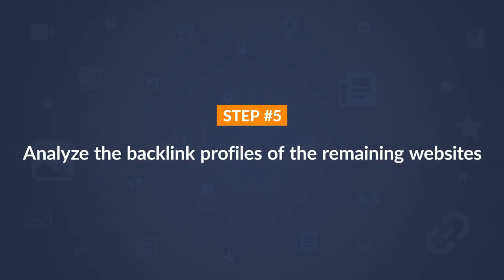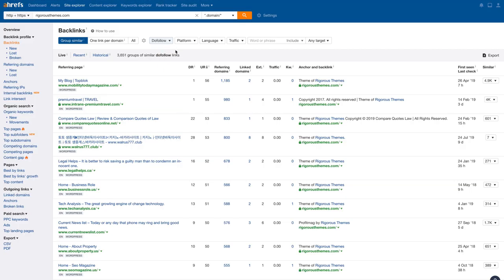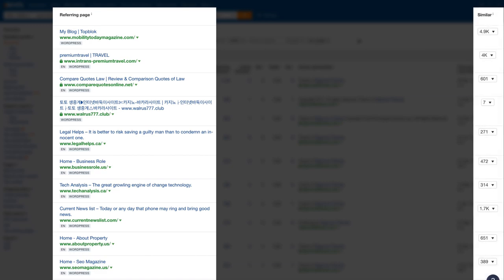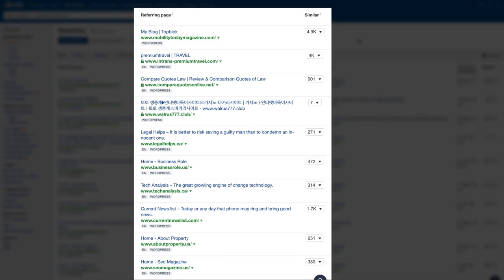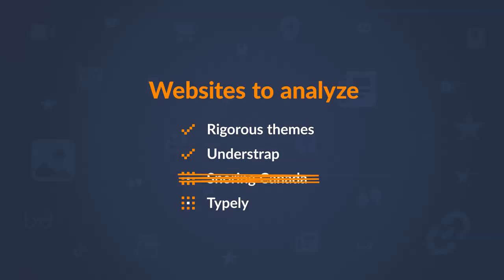Now that we've spot-checked the main metrics, let's analyze the backlink profiles of the remaining websites. Go to the Backlinks menu in the sidebar and set the link type to DoFollow to only see value-passing links. The first thing I notice for Rigorous Themes is that the top backlinks are all from homepages with similar links — the same anchor text and surrounding text — which is usually a sign of site-wide links. As Google states on their link schemes page, widely distributed links in footers or templates may be classified as unnatural links. Clicking through, I can see it's a site-wide footer link giving attribution to the WordPress theme creators, so I would personally devalue this link profile.